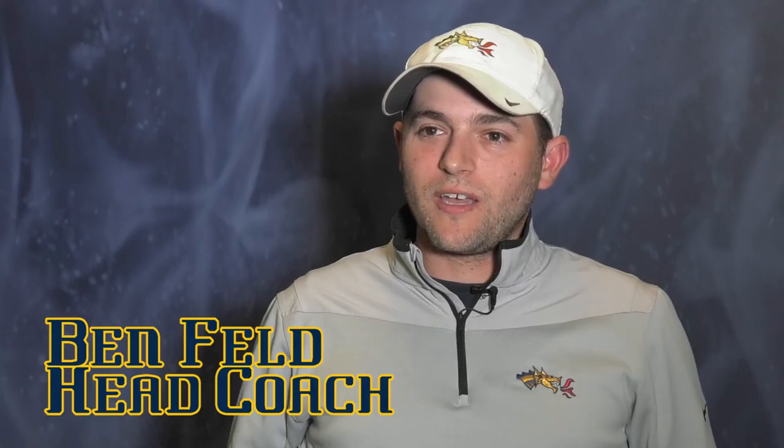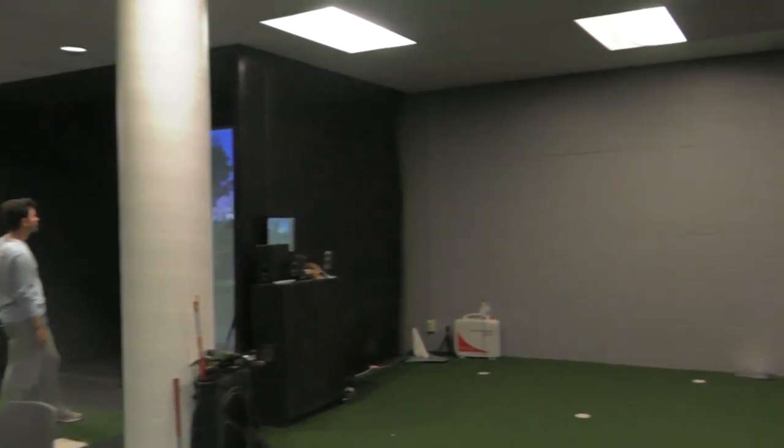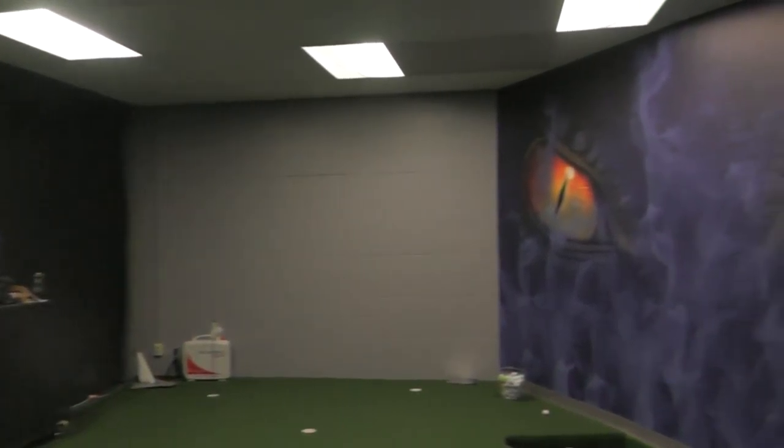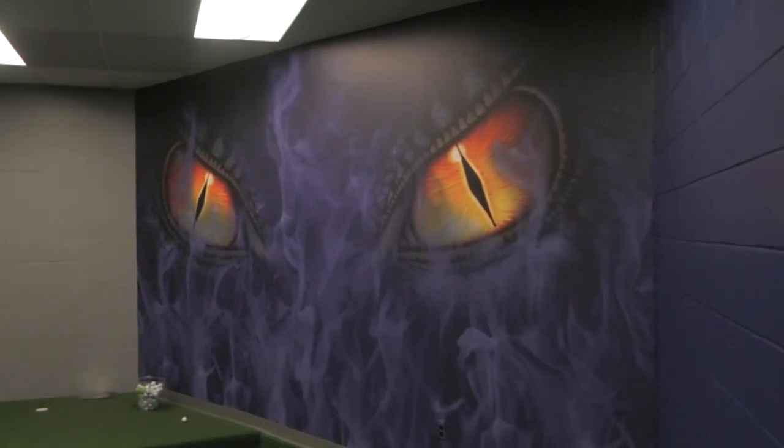This room in the fall of 2009 was a free weights wrestling weight room with rubber floors and mirrors against the wall. It wasn't until my sophomore year that it was decided this was going to be the golf center. We started with two hitting mats, nets, and mirrors, and the room has kind of just evolved.